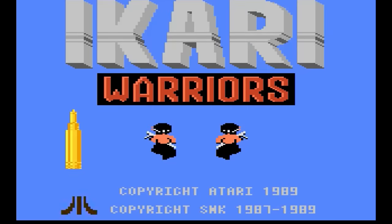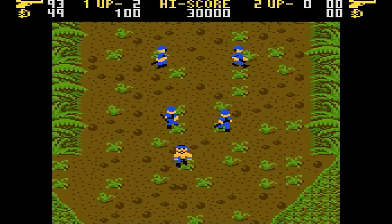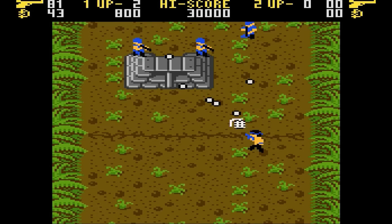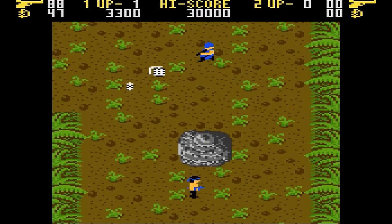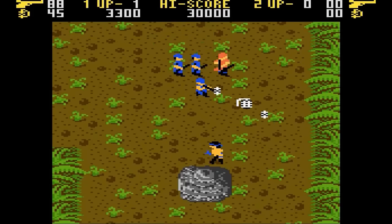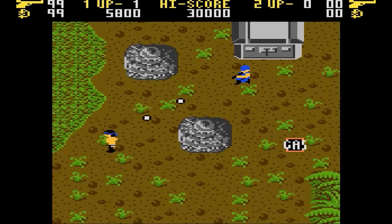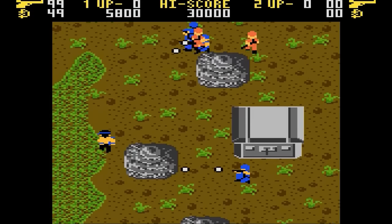Ikari Warriors — SNK's arcade classic appears for the 7800. Battle in the jungle, blasting enemy soldiers, and stealing tanks. While this game has some nice graphics, this one frustrates me with the difficulty. Even on Novice, I can't get very far into it, so it's really not that fun to me. Music is annoying, but the sounds are okay. You might like this if you have the patience for it, but I don't. I want to give this a C-grade, but the graphics bump it up slightly to a B.